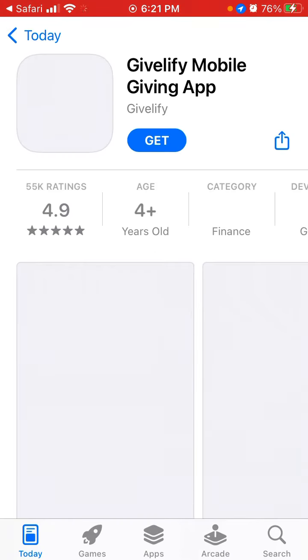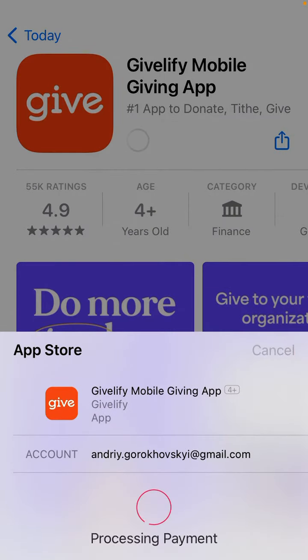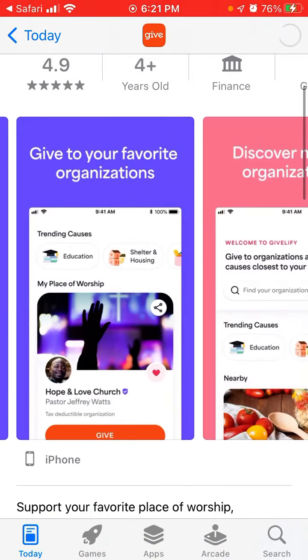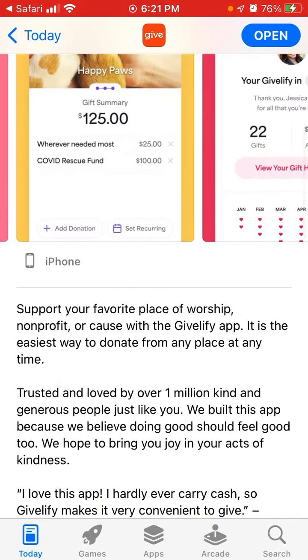There is also an Android app. This is the number one app to donate tithes and give, so you can do more good. You can give to favorite organizations, discover nearby organizations, and support your favorite place of worship, nonprofit, or cause with the GiveLifey app. It is the easiest way to donate from any place at any time.